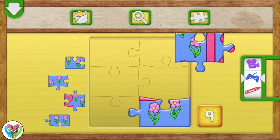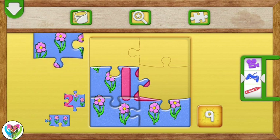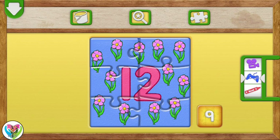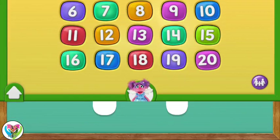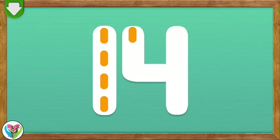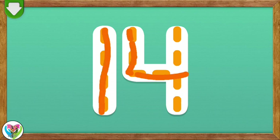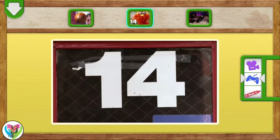Elmo loves puzzles! Let's put the puzzle together! You put the puzzle together! Great job! To choose a number, tap on it. Trace the number 14. You did it! You traced the number 14. The number 14!